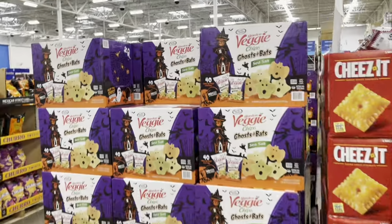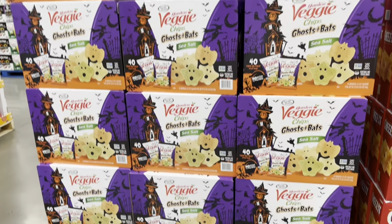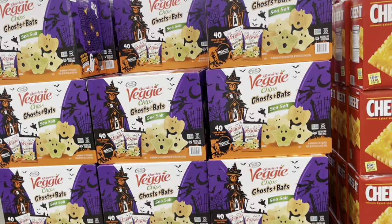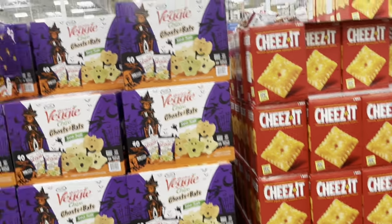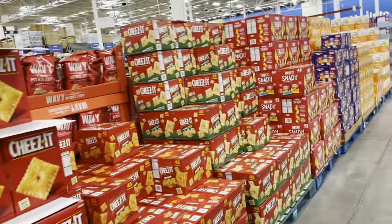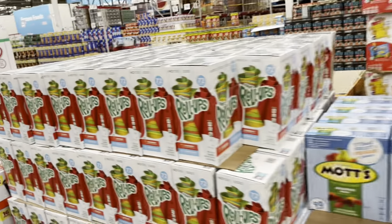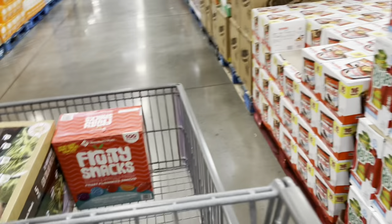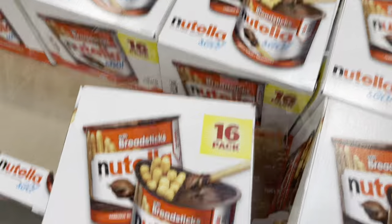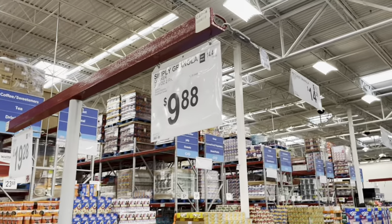These are super cute — veggie chips that would be perfect for a Halloween party to pass out. I might get some for the kids to take to school. Katie really likes the veggie chips, Chris will eat them too. I don't need to get fruit roll-ups because I got some fruit snacks. They love their Nutella so I might as well grab that. Simply granola is $9.88.